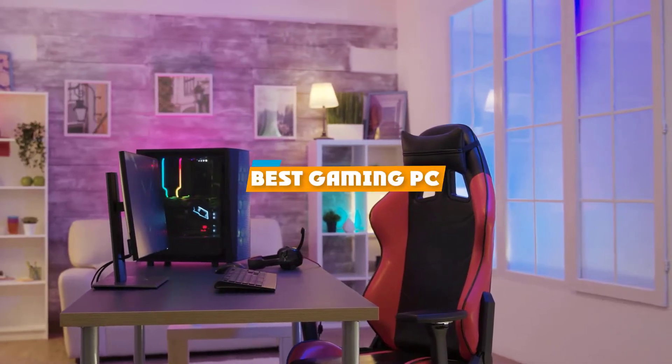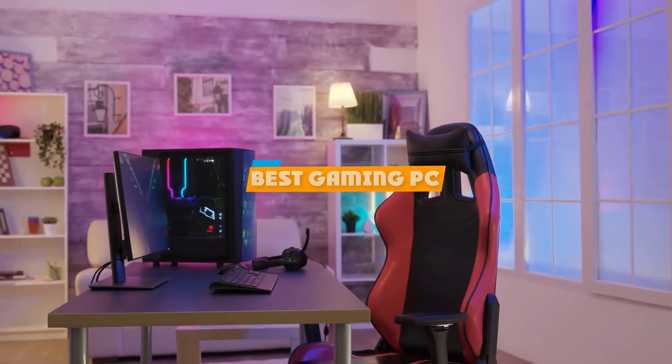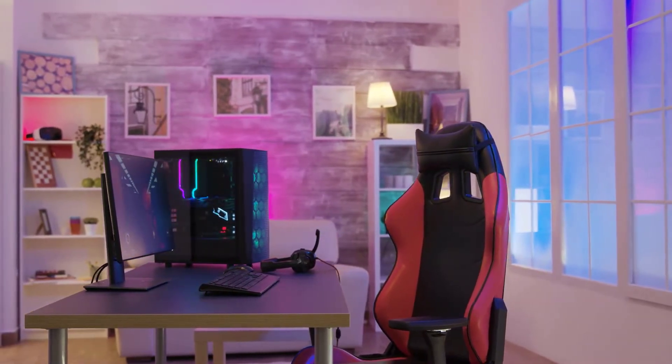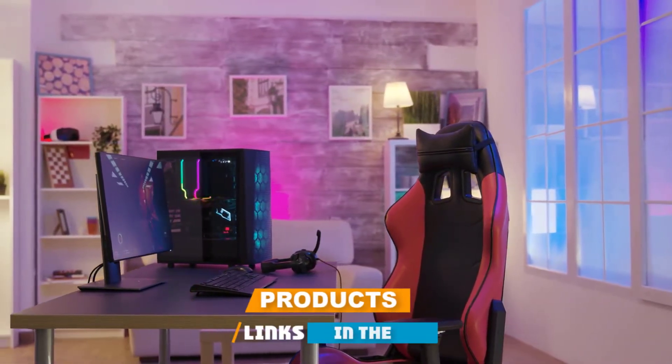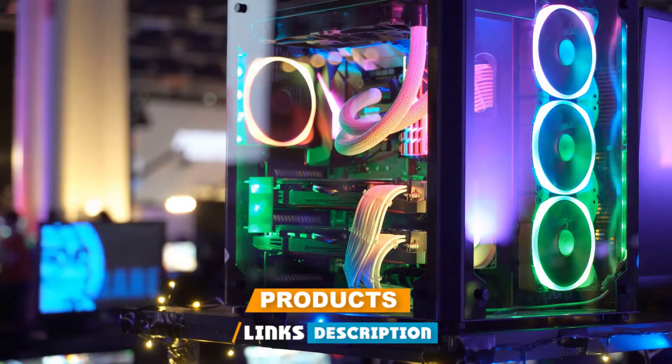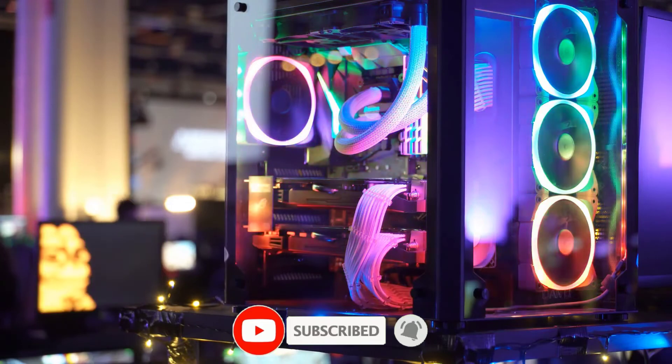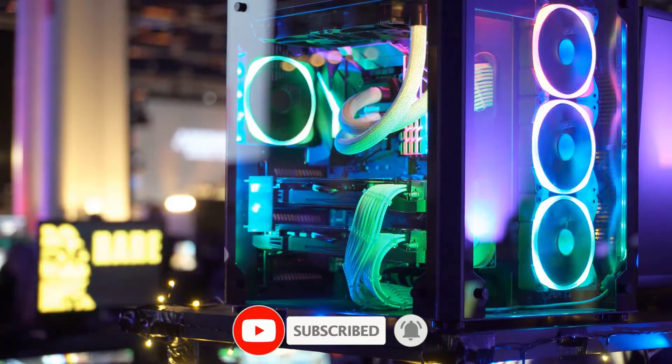If you're looking for the best gaming PC, here's a list you must see. We made this list based on our personal preference and sorted it based on their features, prices, quality, durability, and reputation of the manufacturers and customer feedback. We've also included options for every type of customer. So let's get started.